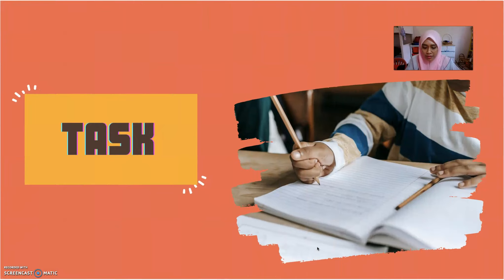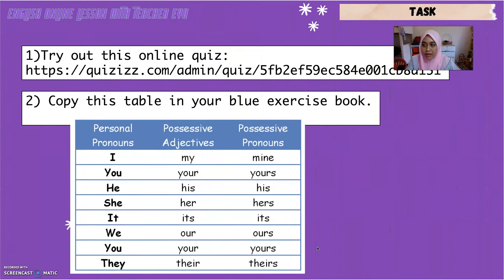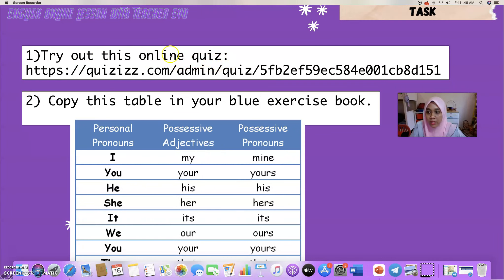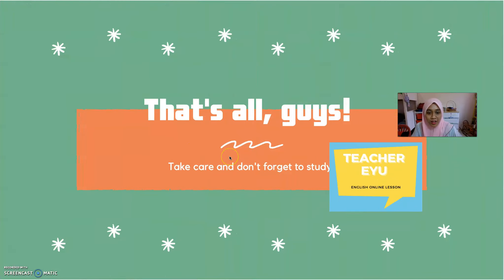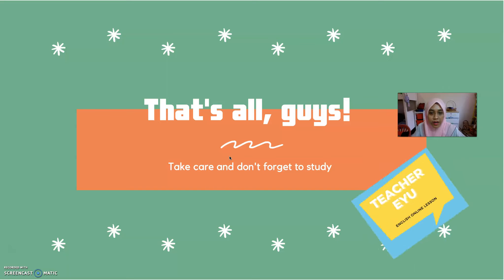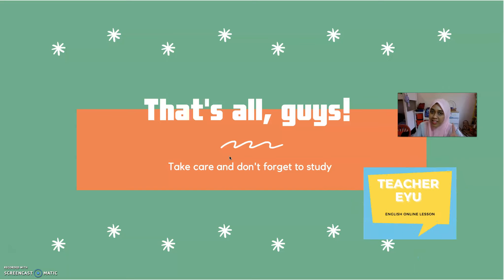Now let's go to the tasks for today's lesson. Task number one: try out this online quiz — copy the link and search for it on the internet. Number two: copy this table in your blue exercise book. There are lots of online exercises about this topic, so you can try to find them. That's all, guys. If you have any problems, feel free to ask me. Take care and don't forget to study. Bye!